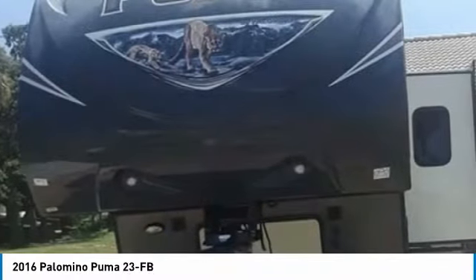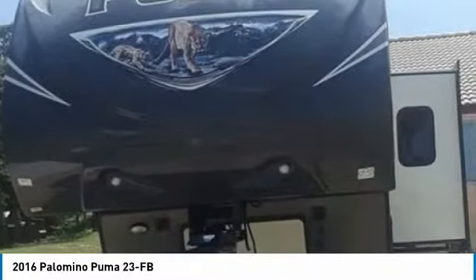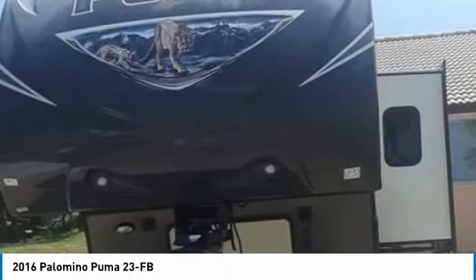It has been outfitted with one slide, one awning, as well as leveling jacks. This impressive fifth wheel has been very well maintained, which has enabled its light, clean condition.